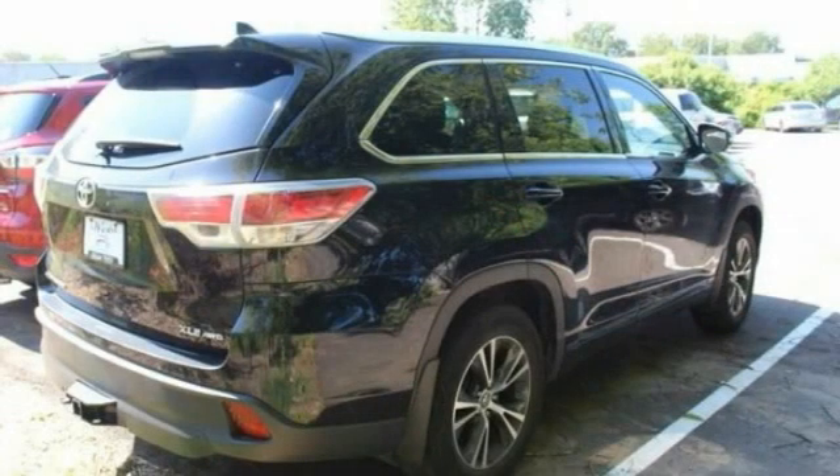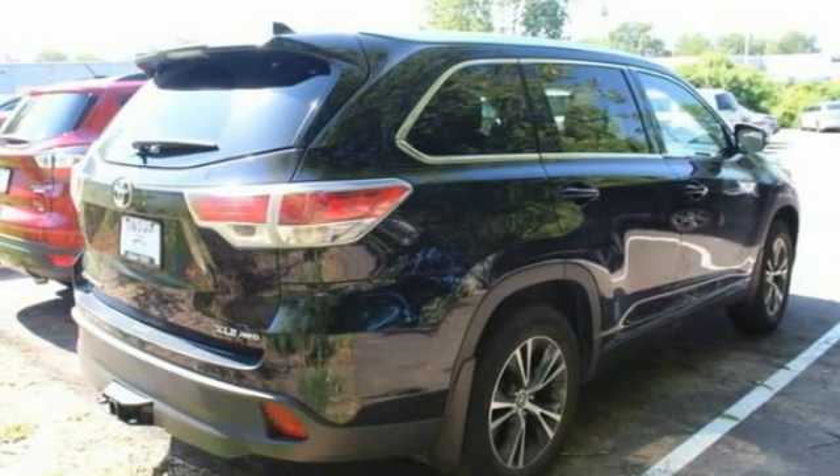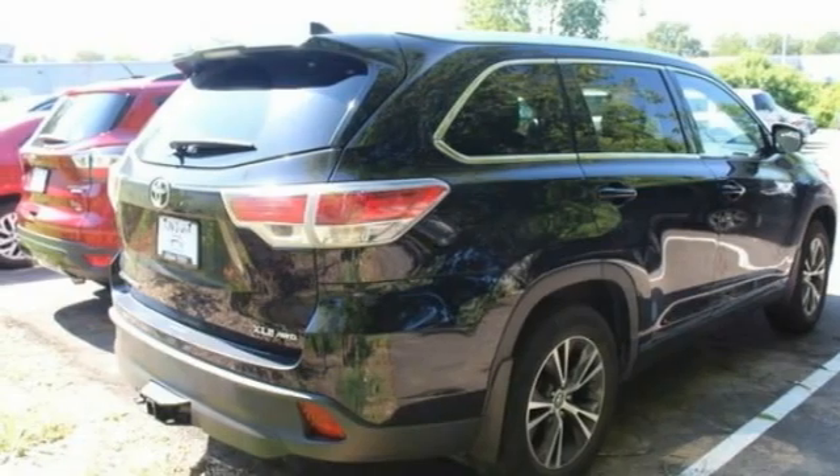A 2010 top safety pick, the Highlander is where substance meets style. This vehicle has less than 125,000 miles.